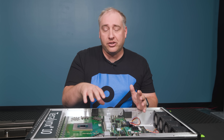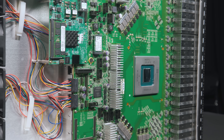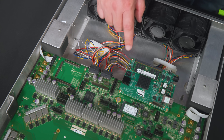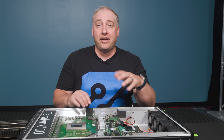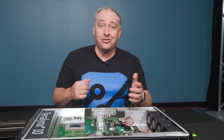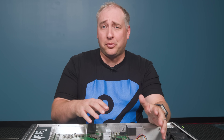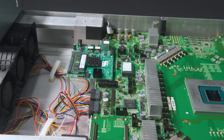There's an entire management board over here. Management in switches is super common — you have a management plane for running SONiC or whatever network operating system you want. This uses a COM Express module, which means you can swap out the CPU for a different module, use socketed RAM, and put in whatever you want — ARM, x86, whatever. This particular one is using a Marvell ARM CPU running the management plane for the entire switch.